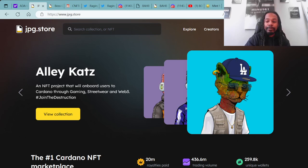Right now they have the Alley Cats premiered at the top of the page. If you haven't heard about the Alley Cats, this is an NFT project that will onboard users to Cardano through gaming, streetwear, and Web3. They're spazzing right now, numbers are looking good.